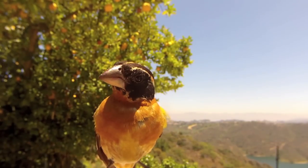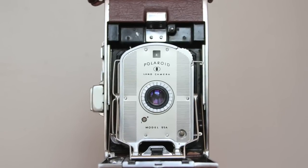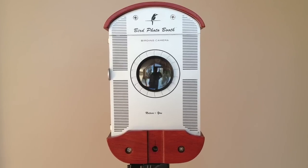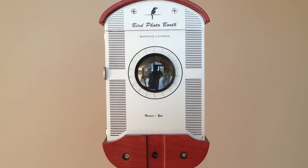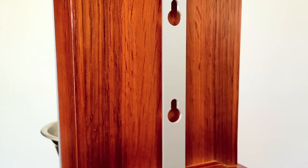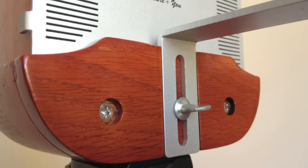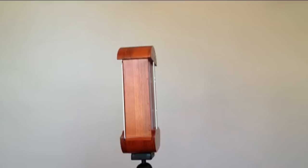Bird Photo Booth is designed to nostalgically reflect the original instant Polaroid Land camera with a contemporary eco-friendly construction. It is made by hand using only the highest quality sustainably harvested FSC certified white oak hardwood and precision CNC metal hardware. It's a design built to last.